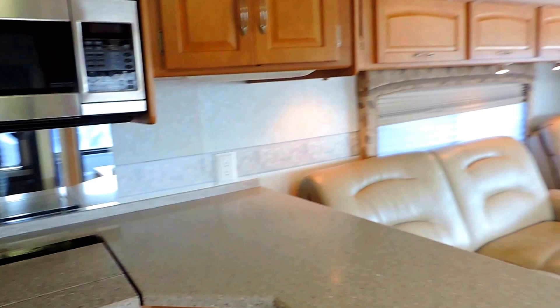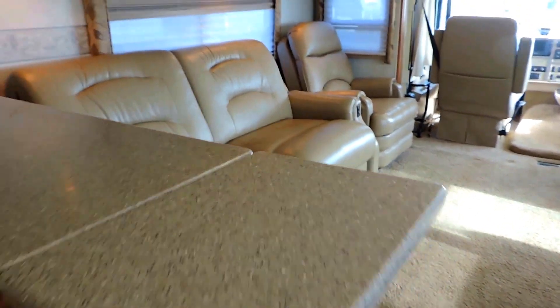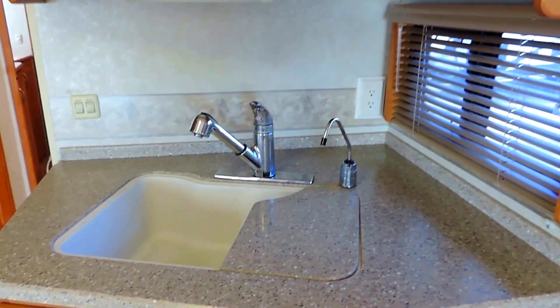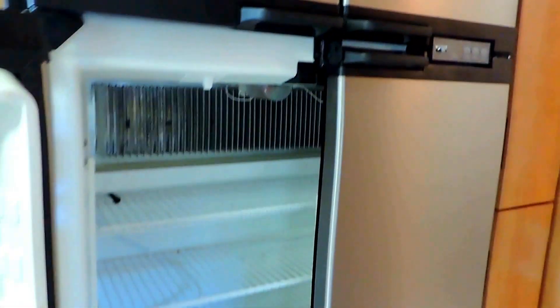Nice big kitchen countertop with an extendable flip-up counter on the end. It's got a three-burner stove top and nice solid surface counters with an overhead stainless steel convection microwave. Double sink with the cover on the right and some overhead cabinets. Nice big four-door Norcold refrigerator and freezer — I believe this is a 10 cubic foot — with the freezer up top. This runs on gas or electric, with an ice box on the right.